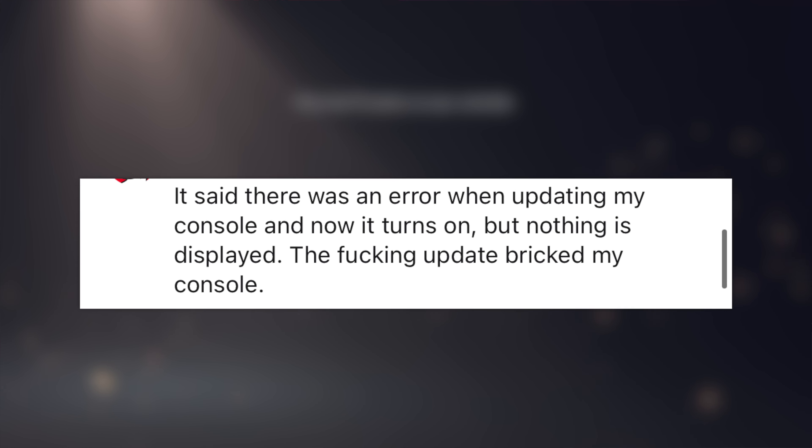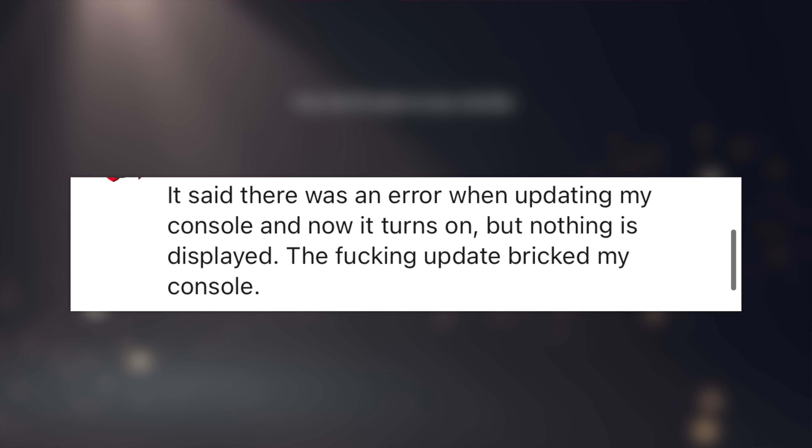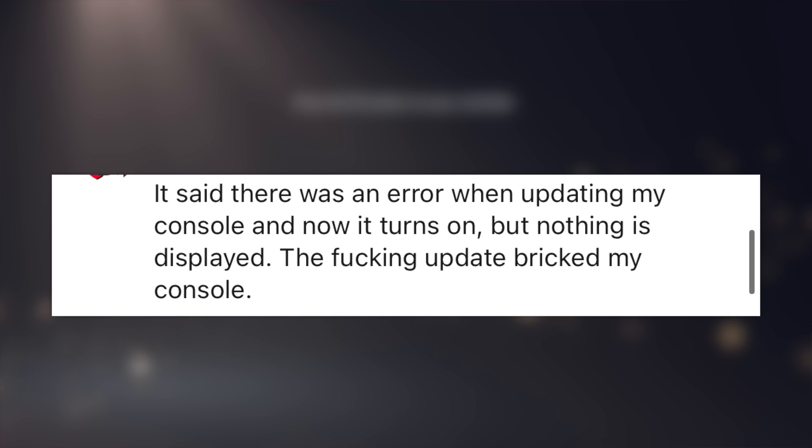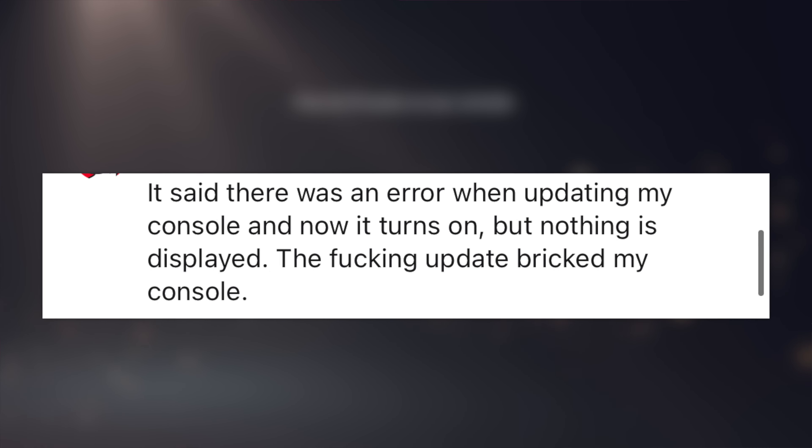Unfortunately, some people are installing the update, then hitting an error, and their PS5 is bricked. The only way to fix that is to try putting it into safe mode or call Sony and try to get it replaced. It's a rough way to fix that problem, but it's the only way. Thankfully, there are only a couple of people in the support thread on Reddit complaining about it, so it doesn't seem to be a widespread issue just yet.